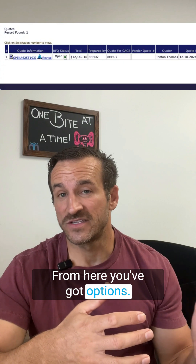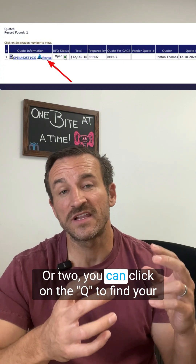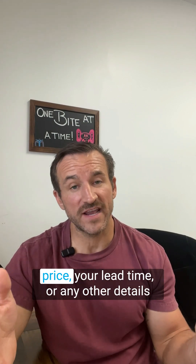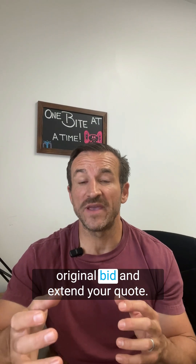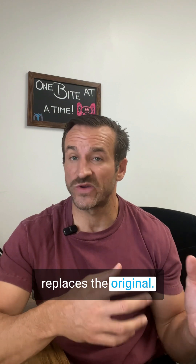From here, you've got options. One, you can click Revise to edit the quote, or two, you can click on the queue to find your original submission. If you click Revise, it will bring you back to the quote entry screen. At this point, you can update your price, your lead time, or any other details inside of that bid. Double check everything. This revision will overwrite your original bid and extend your quote. Your revised quote is now live and replaces the original.